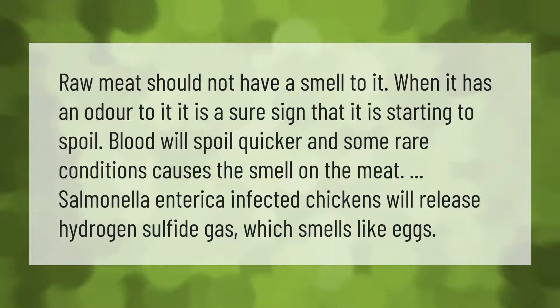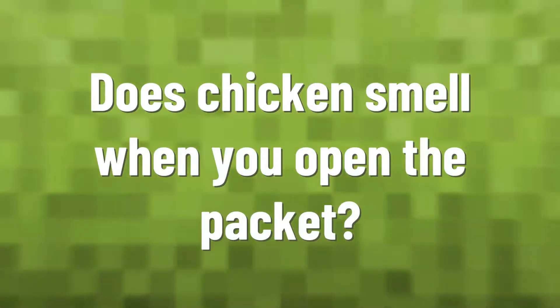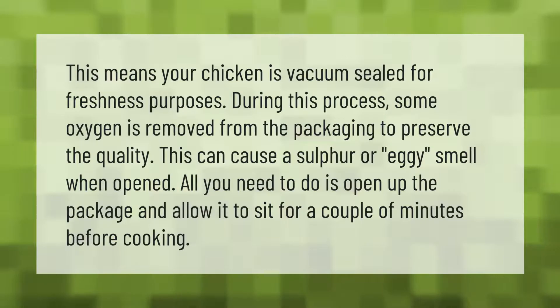If your chicken is vacuum sealed for freshness purposes, during this process some oxygen is removed from the packaging to preserve the quality. This can cause a sulfur or eggy smell when opened. All you need to do is open up the package and allow it to sit for a couple of minutes before cooking.